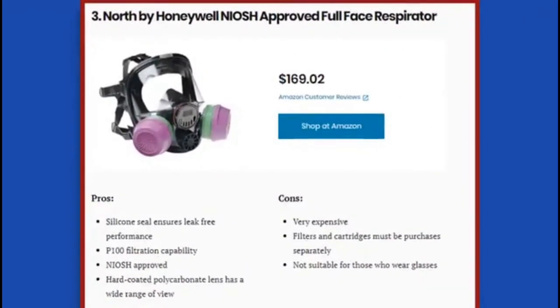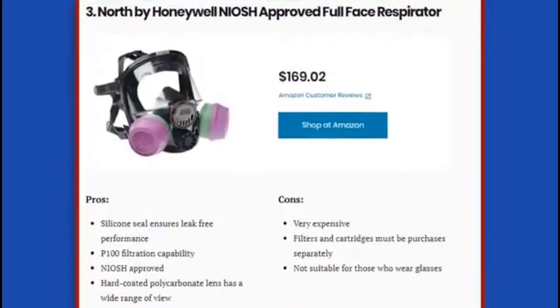3. North by Honeywell NIOSH Approved Full Face Respirator. Pros: silicone seal ensures leak-free performance; P100 filtration capability; NIOSH approved; hard-coated polycarbonate lens has a wide range of view. Cons: very expensive; filters and cartridges must be purchased separately; not suitable for those who wear glasses.